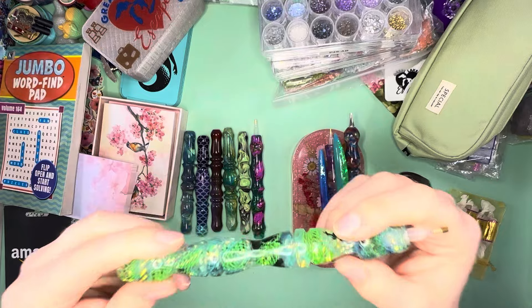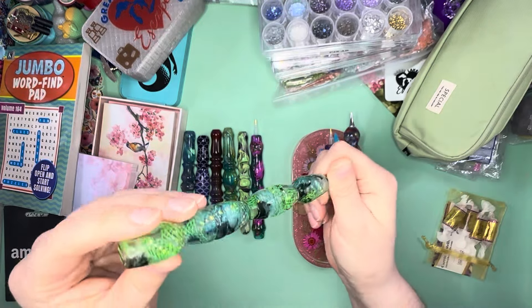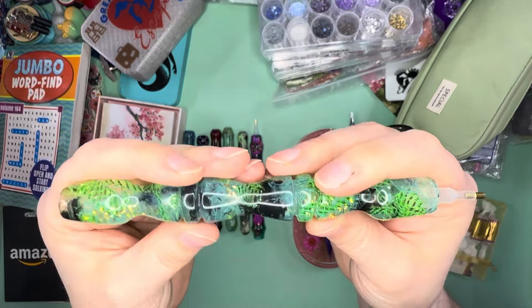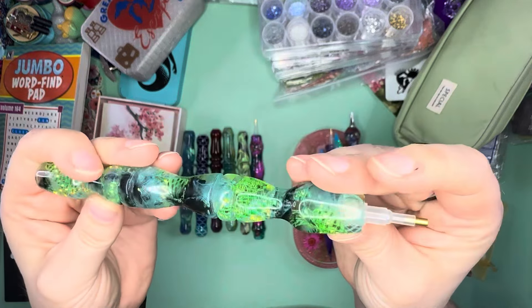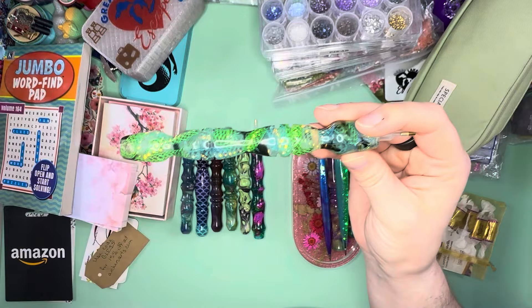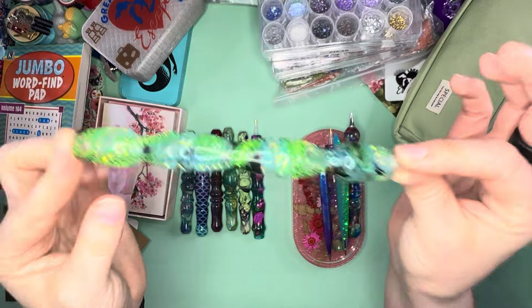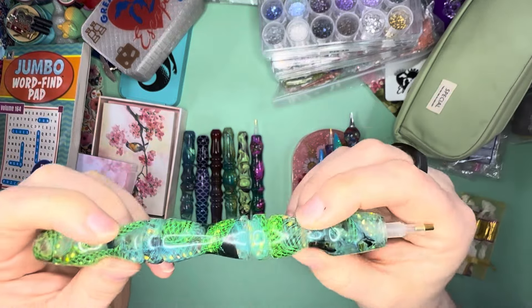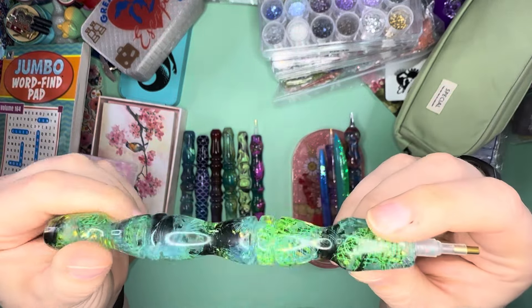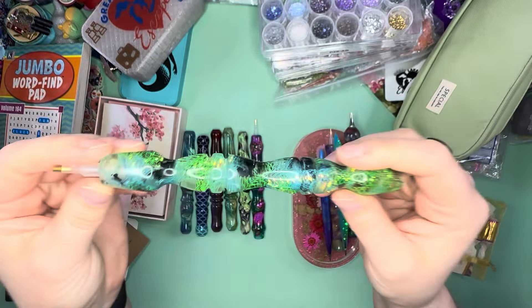I did purchase this one off of a de-stash. This is one that Cheryl G was selling, and it was so stunning I could not pass it up. That was the only pen I purchased from everybody that was de-stashing pens. I controlled myself and only bought this one pen, but I could not resist — how stunning is that with the lacy in the middle and it's like green and teal and black.